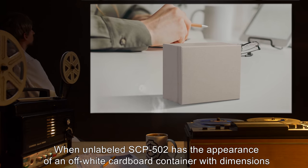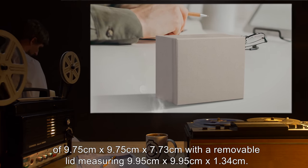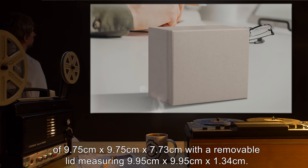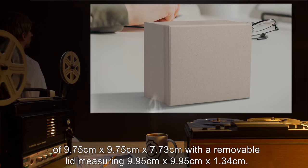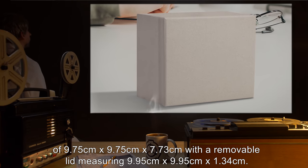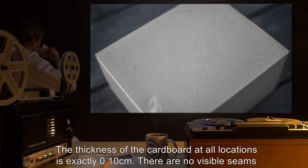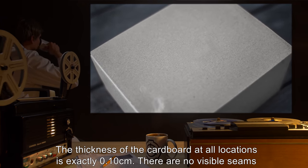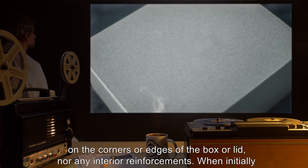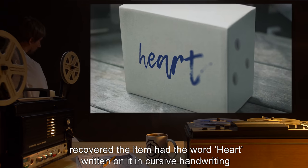When unlabeled, SCP-502 has the appearance of an off-white cardboard container with dimensions of 9.75 centimeters by 9.75 centimeters by 7.73 centimeters, with a removable lid measuring 9.95 centimeters by 9.95 centimeters by 1.34 centimeters. The thickness of the cardboard at all locations is exactly 0.10 centimeters. There are no visible seams on the corners or edges of the box or lid, nor any interior reinforcements. When initially recovered, the item had the word "heart" written on it in cursive handwriting in what appeared to be blue ink.